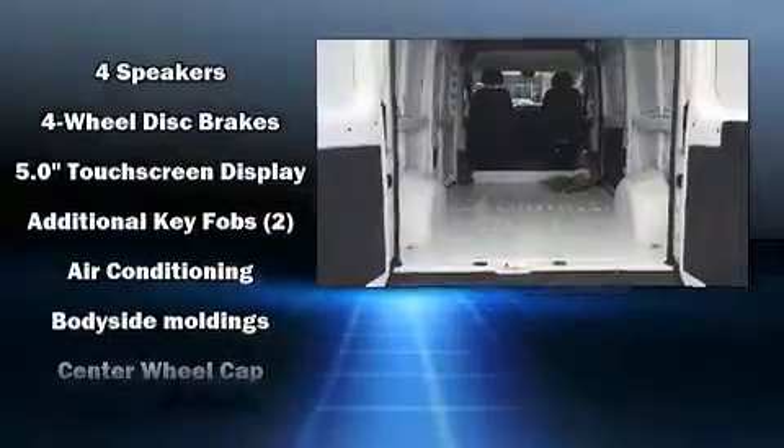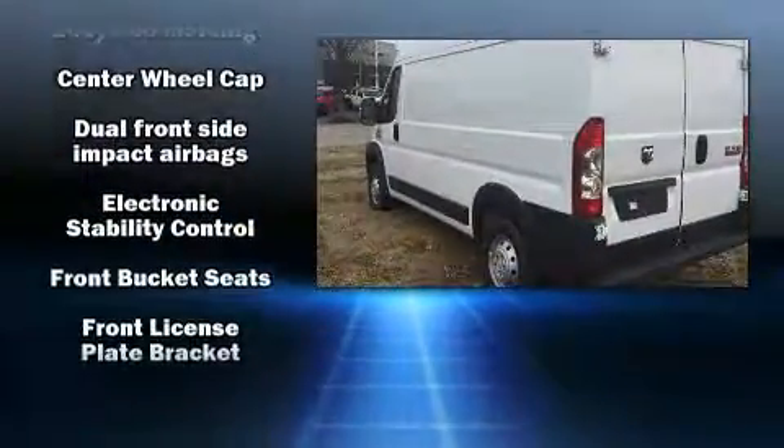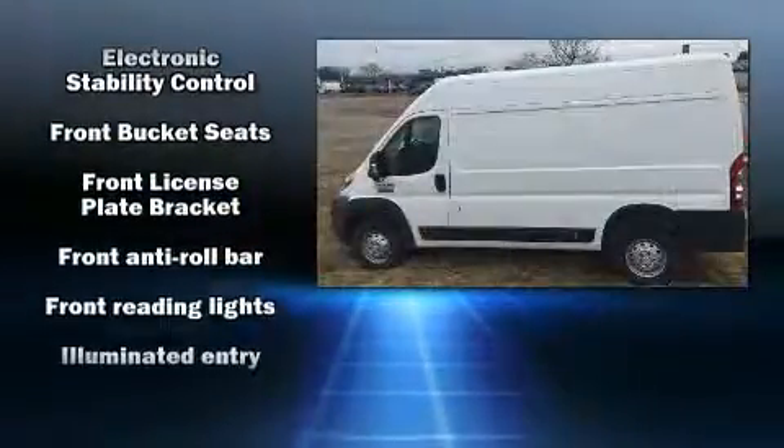Top features include air conditioning, variably intermittent wipers, a trip computer, power door mirrors and heated door mirrors, and remote keyless entry.